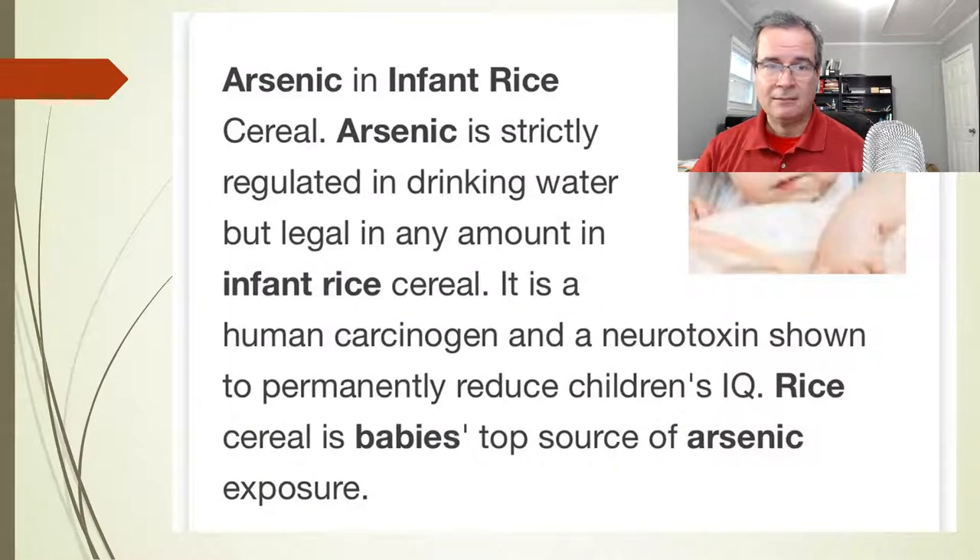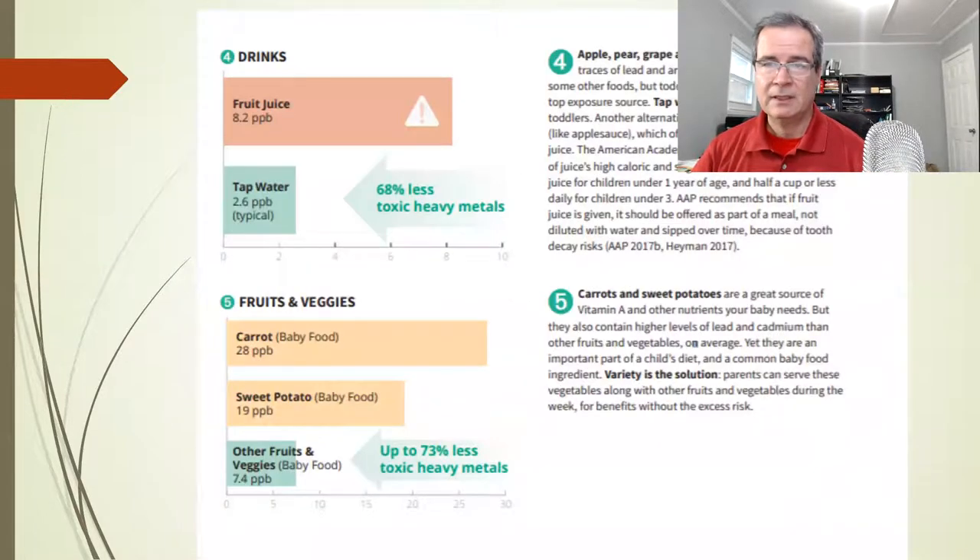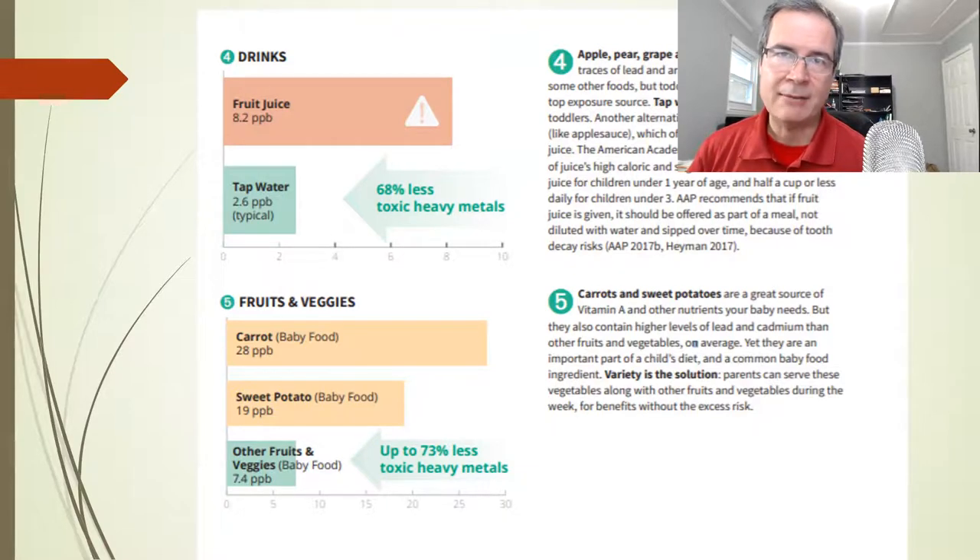Rice cereal — not good. Fruit juice — not good, not healthy. We prefer that babies don't drink fruit juice. They can eat fruit, but stay away from the juice. And then vegetables — this is a hard thing for me to say — but carrots and sweet potatoes are much more likely to be contaminated. It's apparently because of their contact with the soil; it's these root vegetables that are problematic for heavy metal contamination. You have to prepare them properly, limit the exposure, have variety, and try not to have carrots or sweet potatoes every single day.